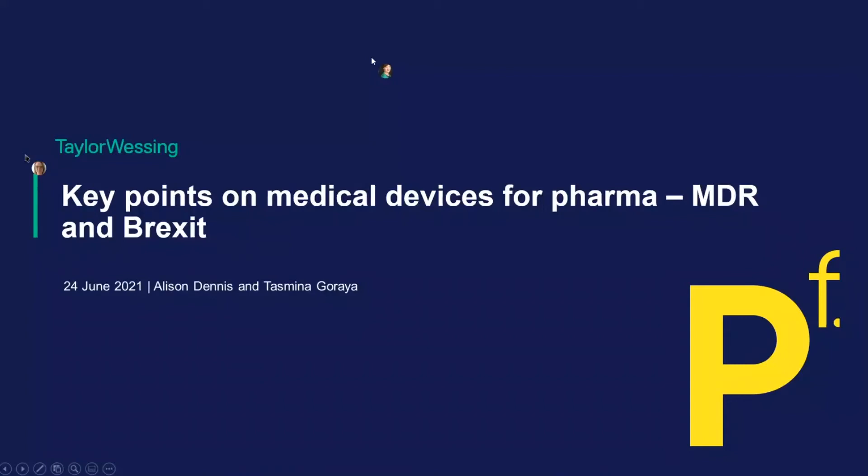Thank you all very much for joining us. I hope that you've enjoyed the sessions to date. Today we're going to talk about key points for medical devices for pharma. This is not going to tell you everything you need to know because that would probably take several weeks, the MDR being so very complex compared to MDD. But these are key items that those as general counsel might need to be aware of.